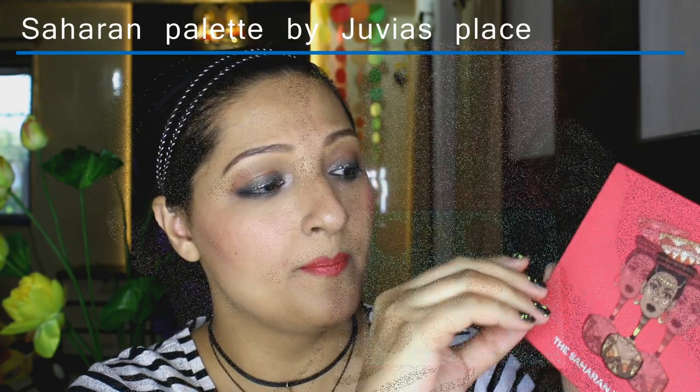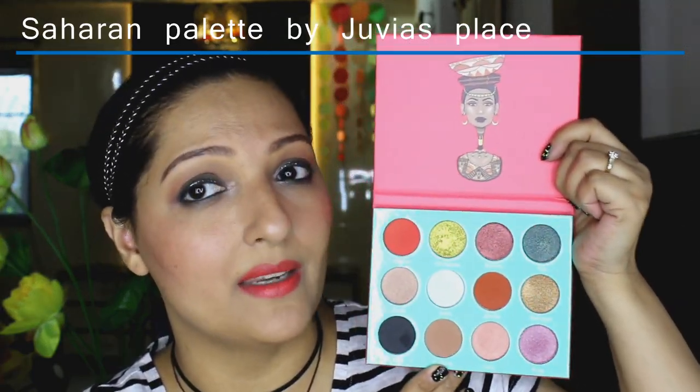I'm a big fan of Juvia's Place palettes — I already have their Masquerade palette, which I've used for a purple eye look before. I wanted to buy another Juvia's Place palette, so I picked up this new Saharan palette by Juvia's Place. This is how the palette looks — it is such a stunning palette and I love the packaging. There's no mirror but I don't mind because the picture on it is so beautiful and it gives me a very African vibe.